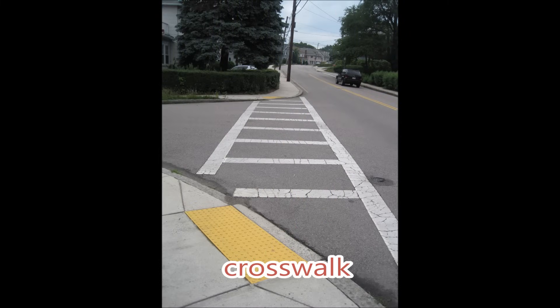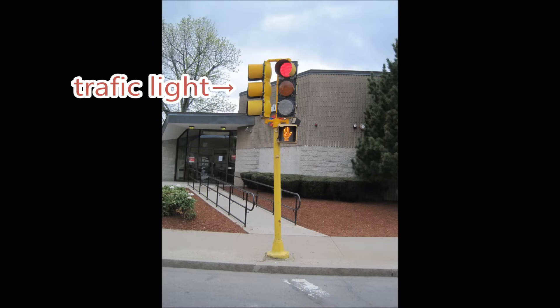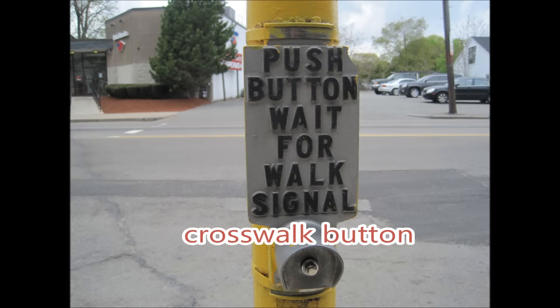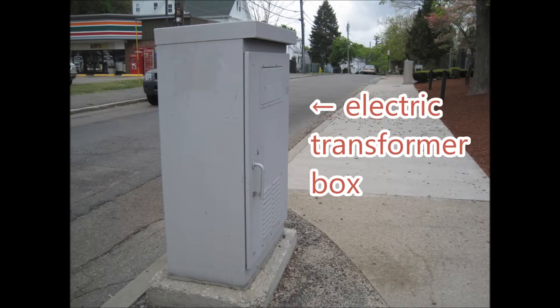Crosswalk. Traffic light. Crosswalk button. Electric transformer box.